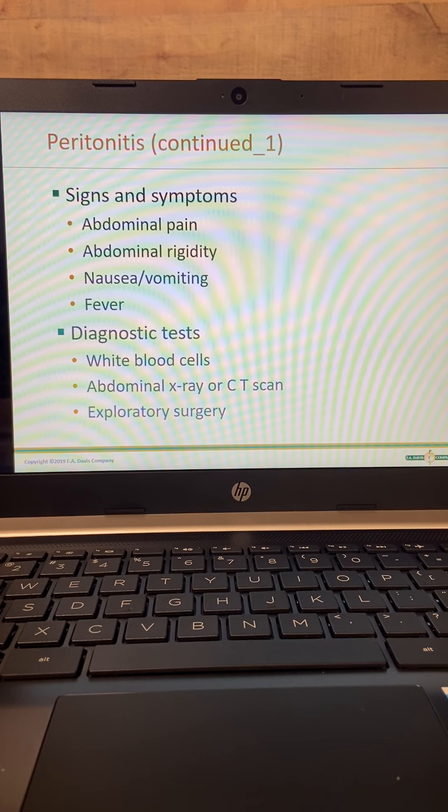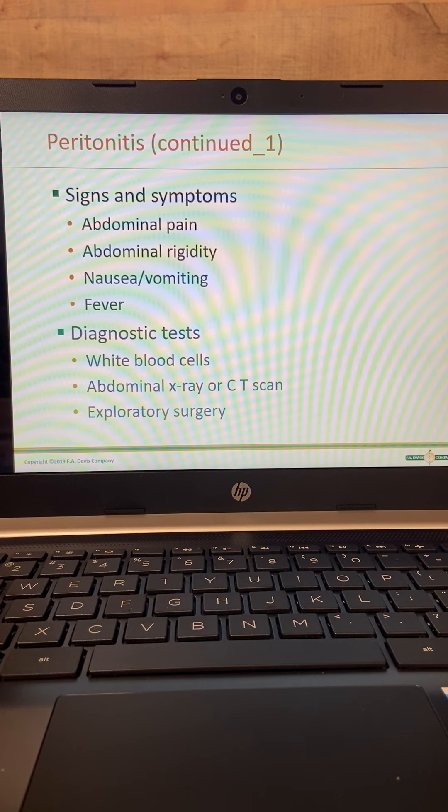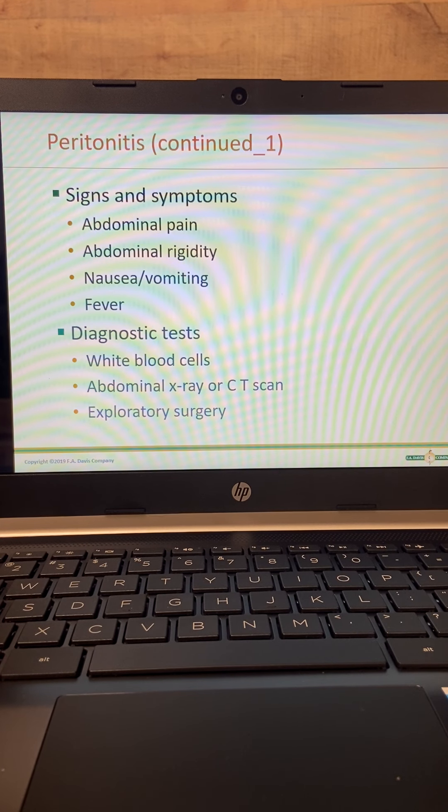Signs and symptoms of peritonitis include abdominal pain and abdominal rigidity — that literally means the abdomen is rigid to touch — and they also guard it. Guarding means that without thinking, a lot of times they'll be holding their abdomen, and if you go to touch it they'll try to keep you away. It's not that they're being resistant to the assessment; it's just that they're in so much pain.